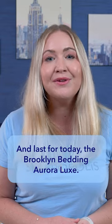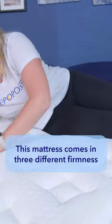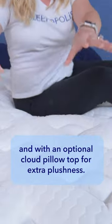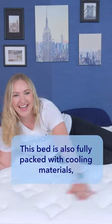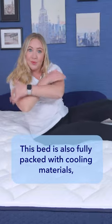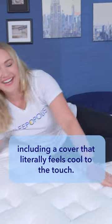And last for today, the Brooklyn Bedding Aurora Luxe. This mattress comes in three different firmnesses and with an optional cloud pillow top for extra plushness. This bed is also fully packed with cooling materials, including a cover that literally feels cool to the touch.